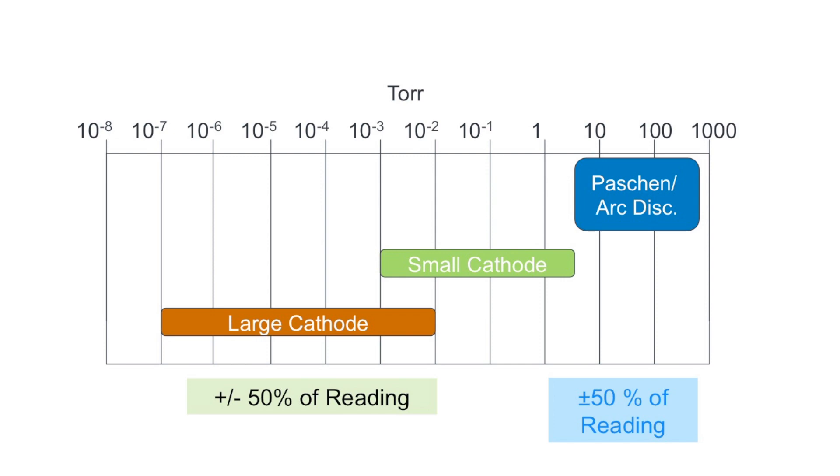For measurements between 10⁻³ and 5 Torr, the Series 523 applies Paschen's law principles to report pressure. Above 10 Torr, a traditional arc discharge provides the measurement. Accuracy in this range is again plus or minus 50 percent, which is adequate to protect the cold cathode and indicate pressure throughout the medium vacuum range.